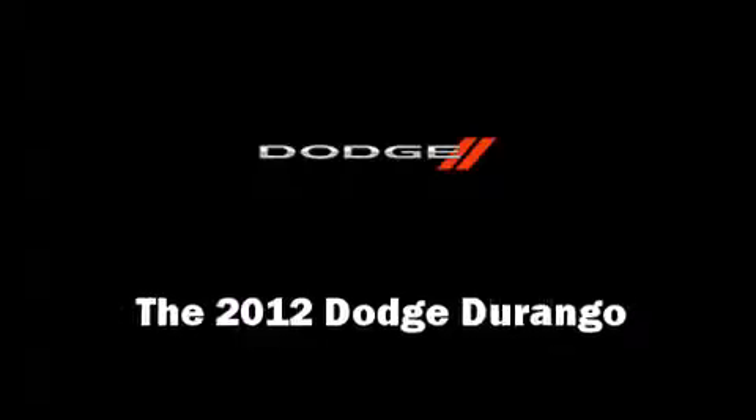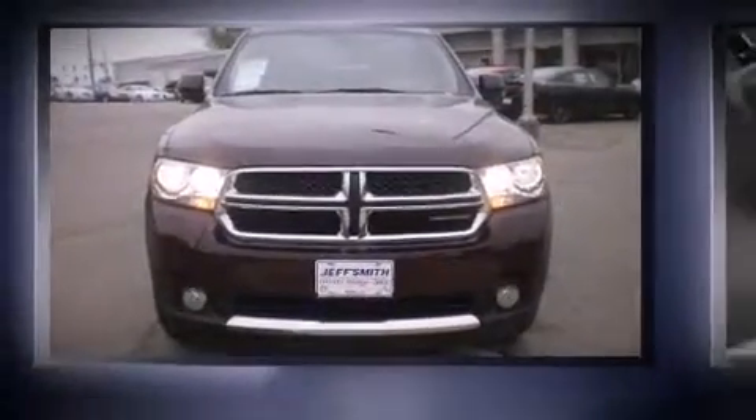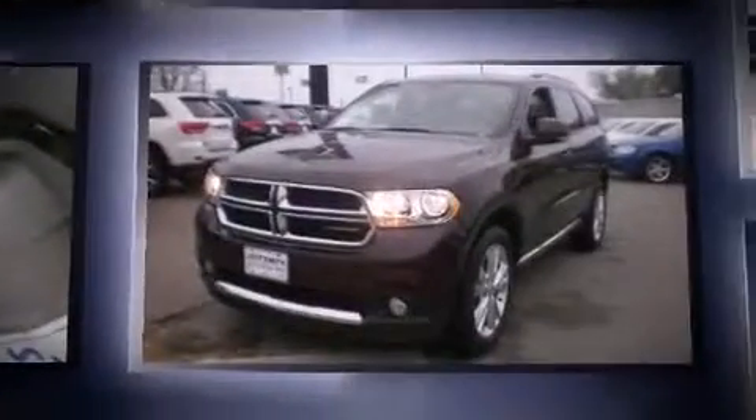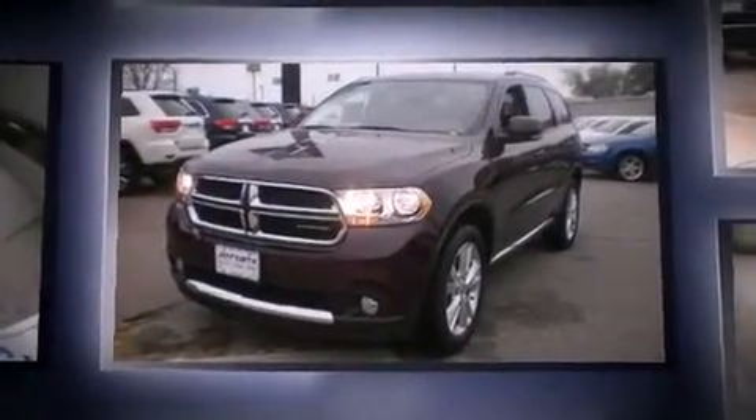Experience driving perfection in the 2012 Dodge Durango. It features an automatic transmission, rear-wheel drive, and a refined six-cylinder engine.